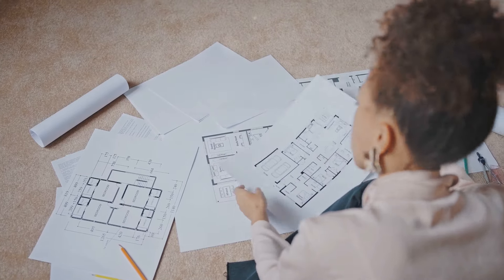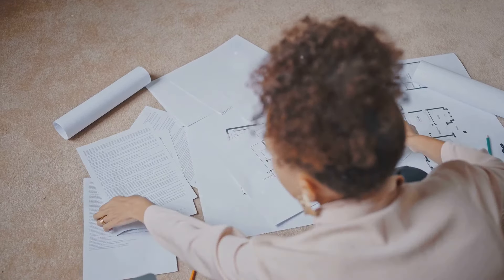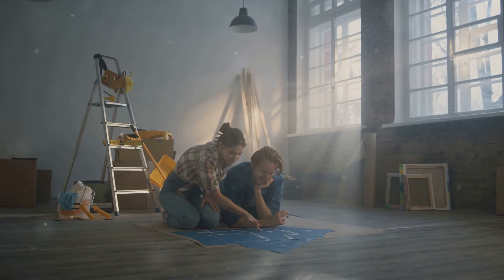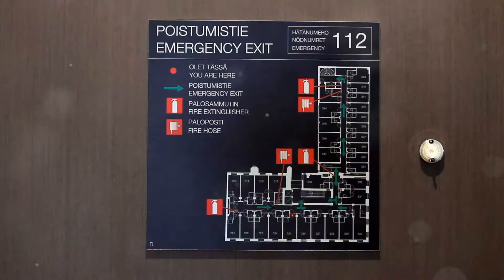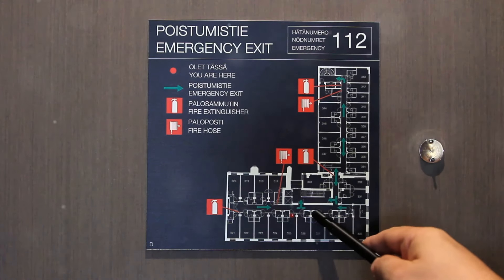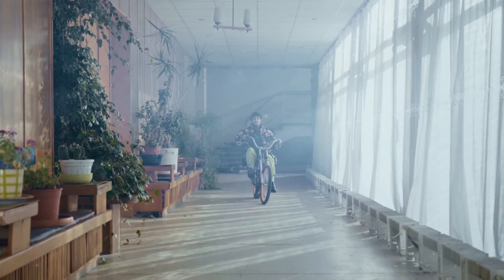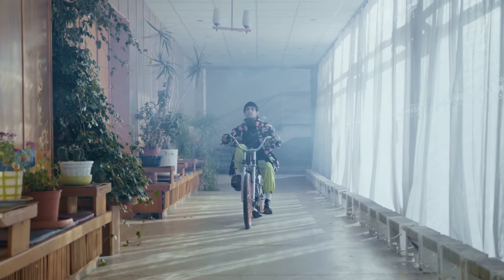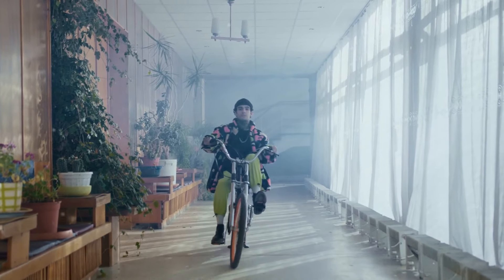Start by grabbing a blueprint of your home, or if you don't have one handy, sketch out a rough layout. Identify every door, window, hallway, and staircase, and pay close attention to the rooms where your family spends the most time, like the living room and bedrooms. Your goal is simple: create at least two escape routes from every room. That way, no matter what happens, you always have a backup plan. This includes thinking about the path of least resistance and how quickly you can move through it without stumbling upon obstacles.